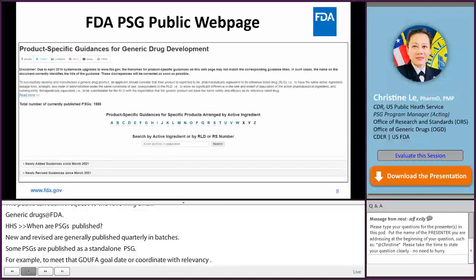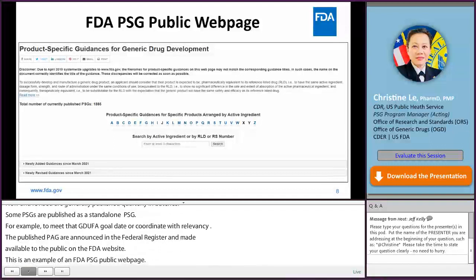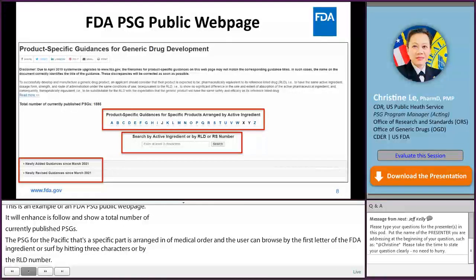Here you see an example of the FDA PSG public webpage. In April 2019, the PSG webpage was enhanced. It shows the total number of currently public PSGs. PSGs for specific products are arranged in alphabetical order by active ingredient, and users can browse by the first letter of the active ingredient or text-search at least three characters of the active ingredient, as well as the RLD number or RS number. Users can also see the most newly added and revised list of PSGs below the search box, last posted in March 2021.